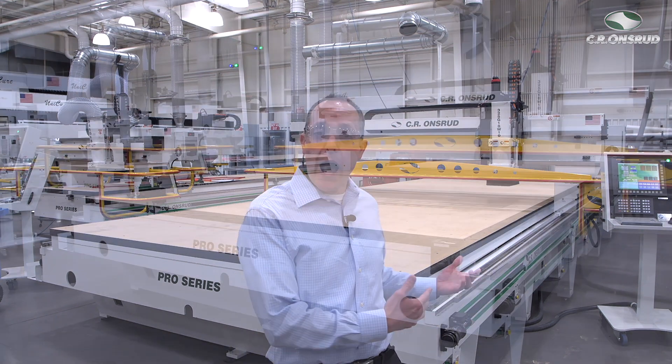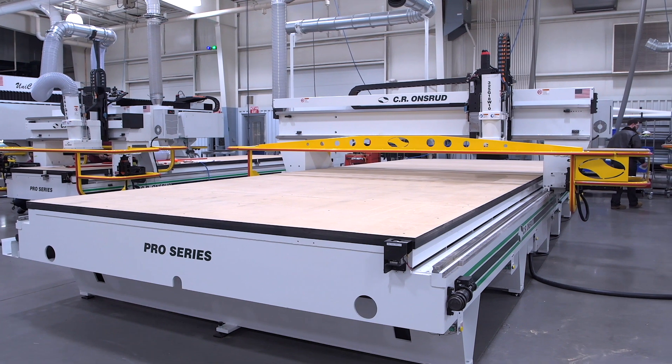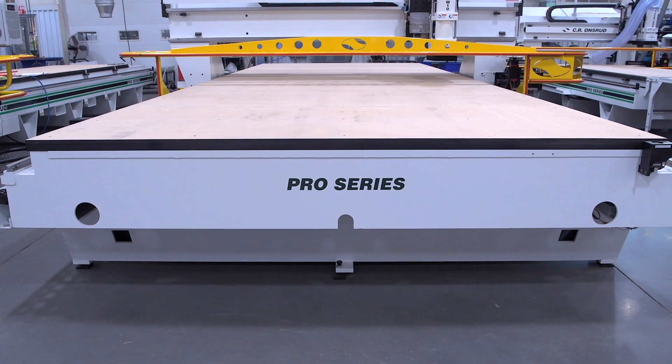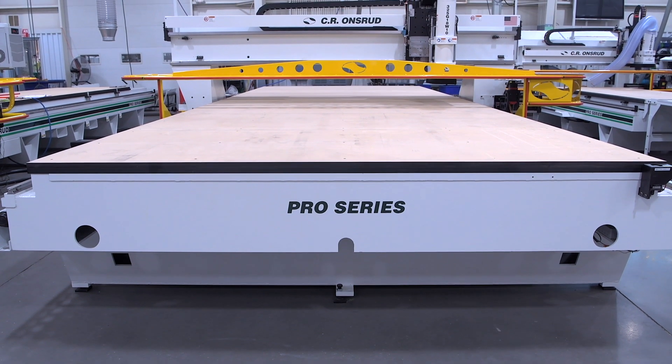Tom Lesh here with C.R. Andreu. Today I'm in our factory in North Carolina, standing in front of a G series machine. This machine happens to be a 10 foot wide by 27 foot version. We do offer up to 12 foot wide and we've built machines up to 90 foot long.